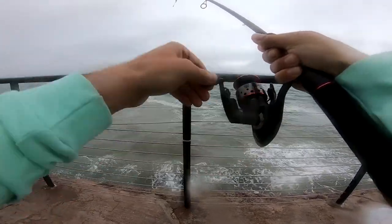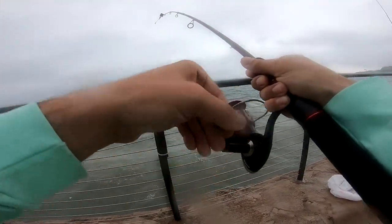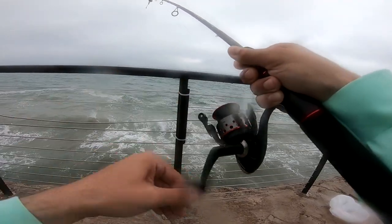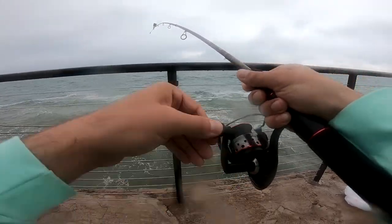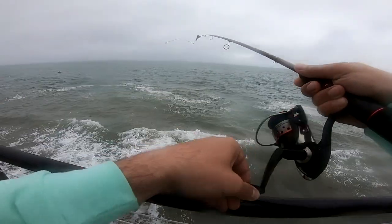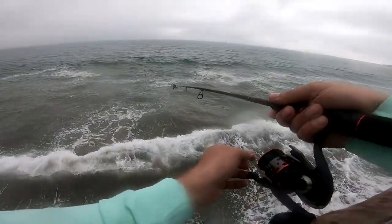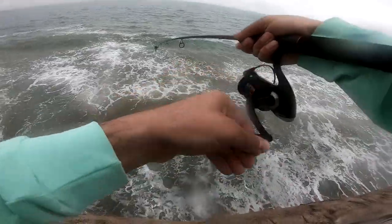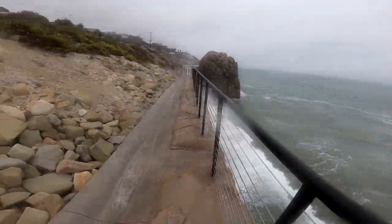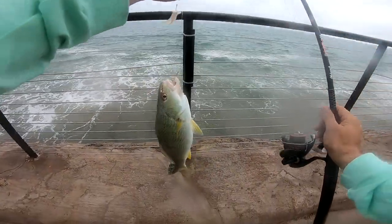Fish on guys, fish on! It's a pretty good one — feels like a croaker. Yeah, it is a croaker! The way you know what the fish is gonna be is by the way it fights. Croakers have this weird tendency of fighting and dying halfway in. Look at that — nice croaker, down! Let me get a picture.